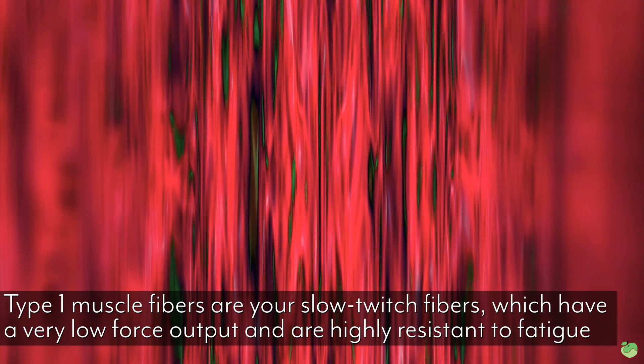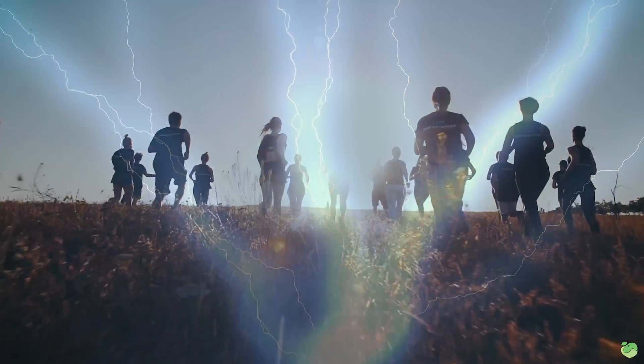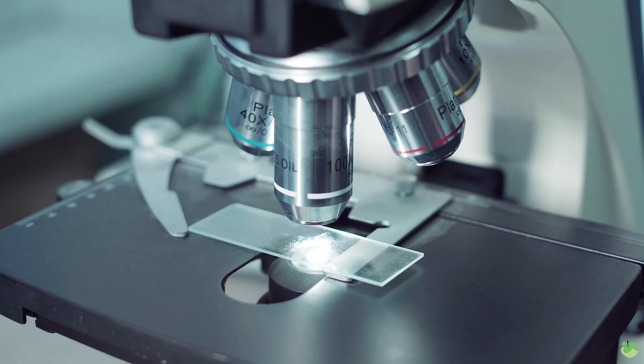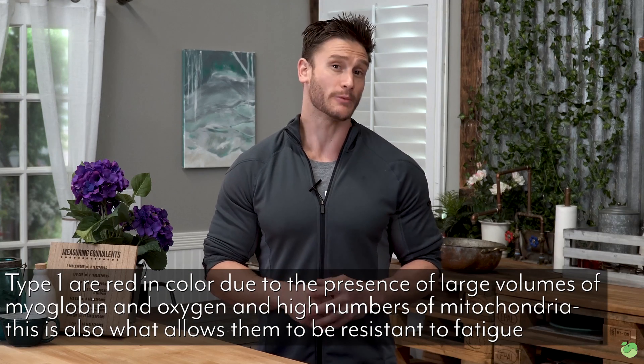Type 1 is a slow twitch muscle. What that means is that it has a very low force output, but has a lot more in the way of endurance capabilities — it has the ability to create energy for a long period of time. Slow twitch muscle fiber is usually very red in color if you were to look at it with a muscle biopsy test, simply because it has high amounts of myoglobin, but also has a high amount of blood flow and oxygen. That slow twitch muscle utilizes the aerobic pathway for energy — it's not using carbs, it's using fats via beta oxidation.